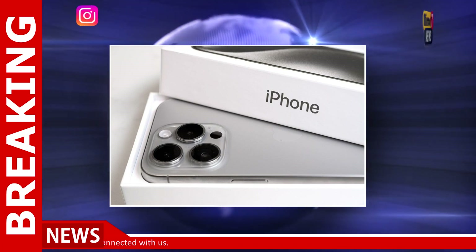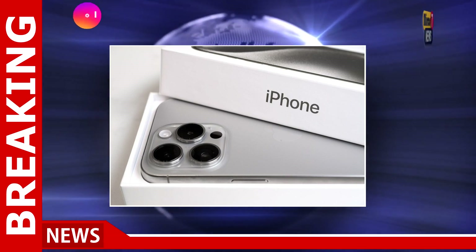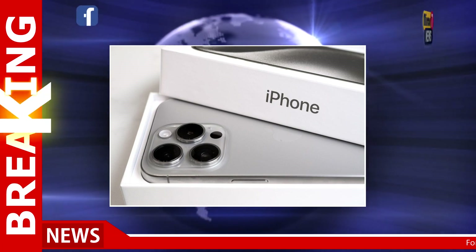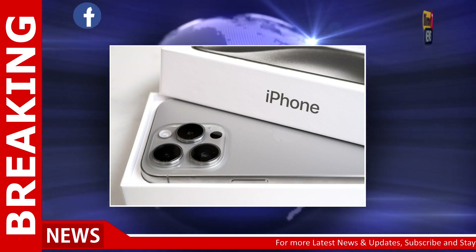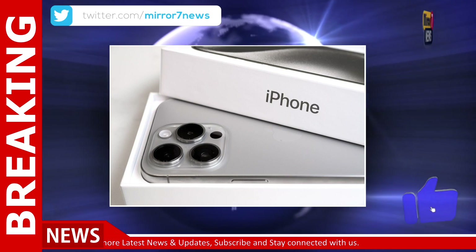The new desert titanium is described as a warm brown, though the final shade could differ slightly from early renderings. It appears that Apple is continuing its trend of using titanium for a more premium feel, with the new color scheme complementing this material's sleek and modern look.